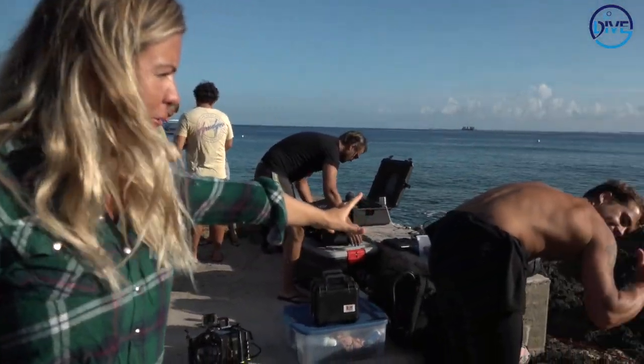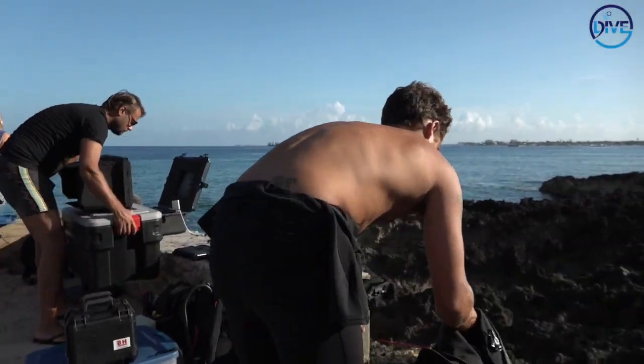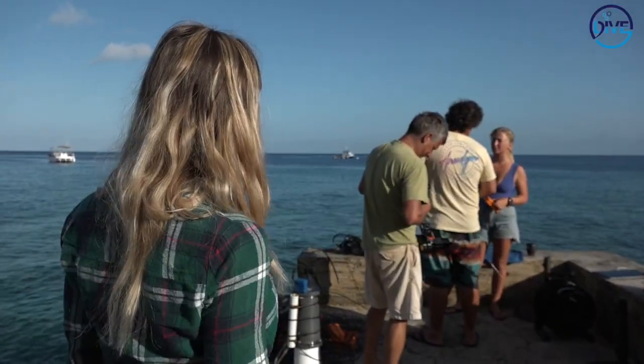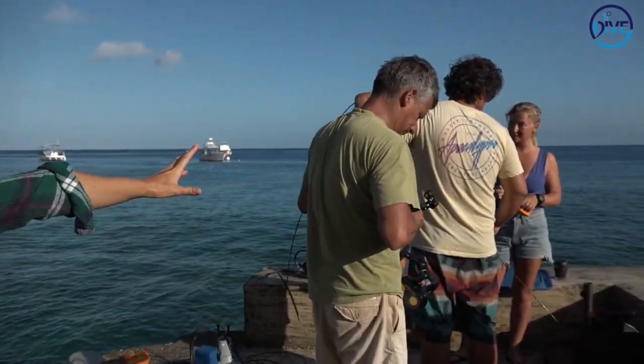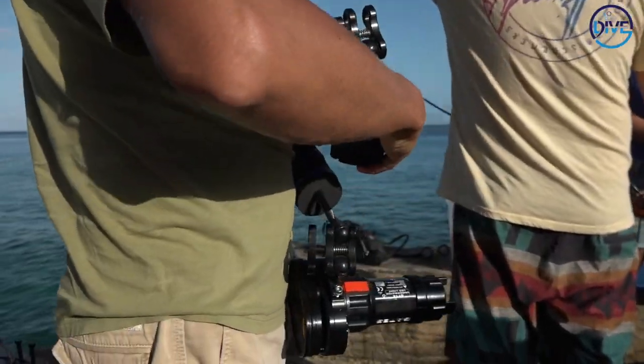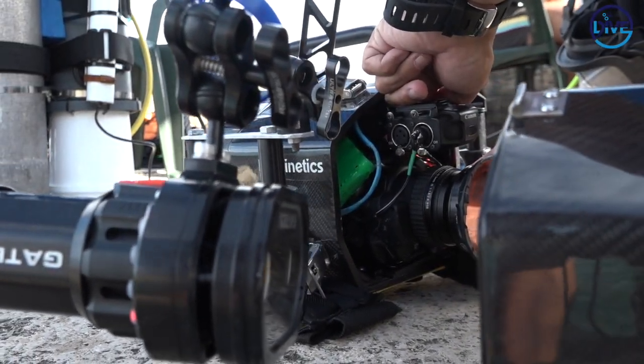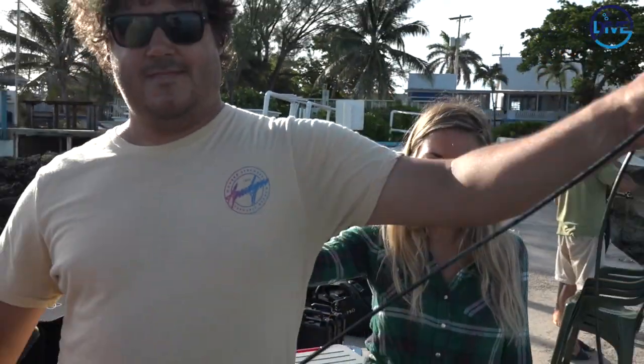We wanted to give you guys a quick look at what happens on the surface when we're getting ready behind the scenes. Over here we have Pat who's diving underwater today getting ready. Over this way Emil is on camera, getting their camera equipment ready for the dive. And over here we have Rian getting the fibre cable ready.